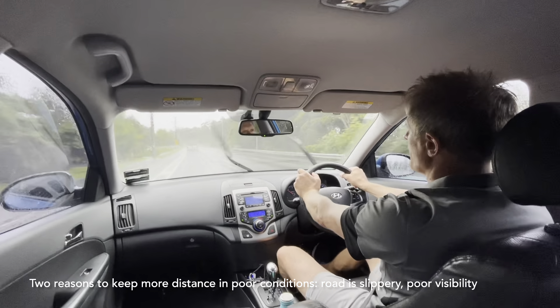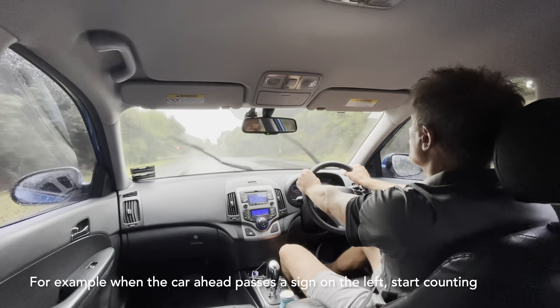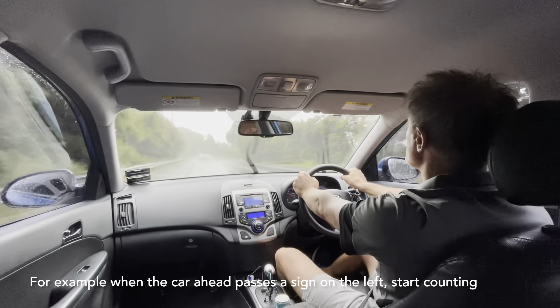When following other vehicles on a wet road, we apply the four-second rule. There are two main reasons why we keep more distance on a wet road: one being that the road is more slippery, and the other is that the visibility isn't so good.